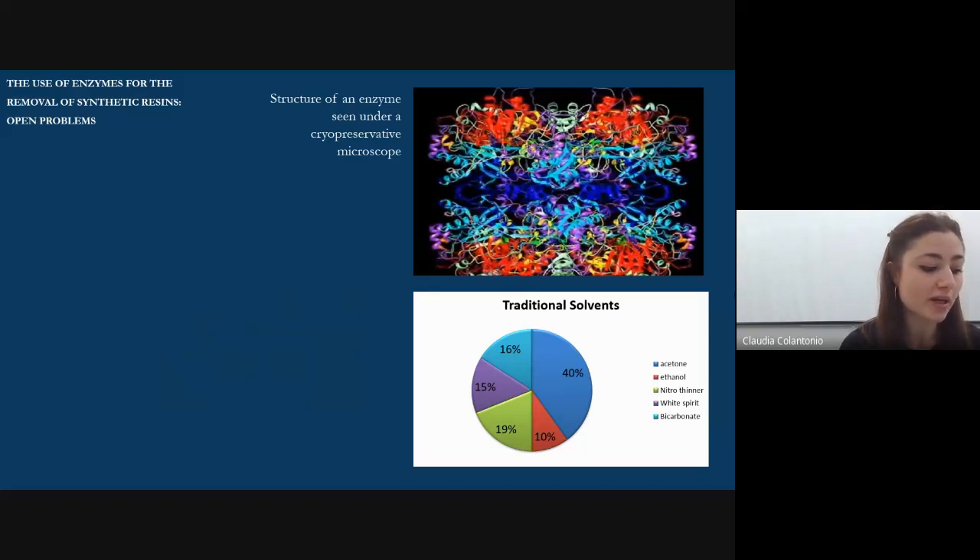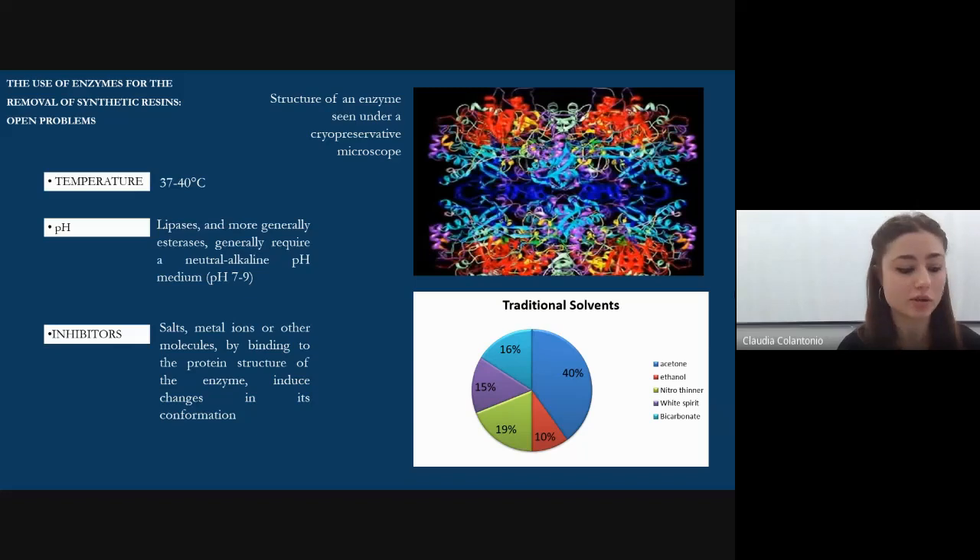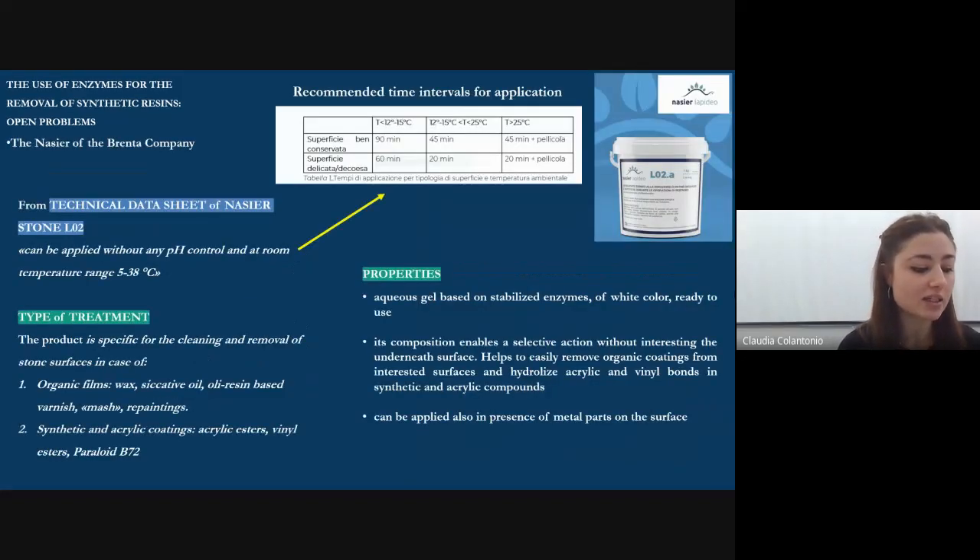Enzymes, as biological catalysts operating in living systems, have an optimal working temperature around 37–40 degrees. Another parameter to monitor is the pH. If the aqueous environment in which the enzyme is found has a pH that differs from the optimal range, its activity can be compromised, also when inhibitors are present. For this study, we tested the Nasir enzymatic gel produced by the Brent company. It is an aqueous gel based on stabilized enzymes with a transparent whitish color and ready for use. As the manufacturer states, it can be used without the need to detect neither pH nor temperature on the surface and without worrying about the possible presence of inhibitors. In this slide you can read the technical data sheet of the product reporting instructions for its application.